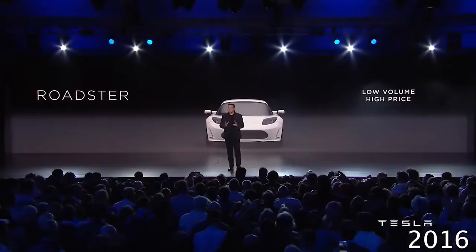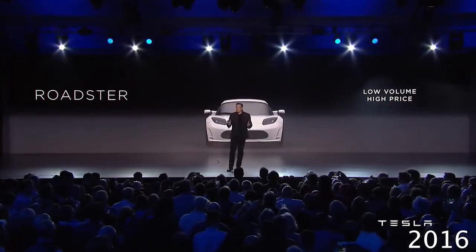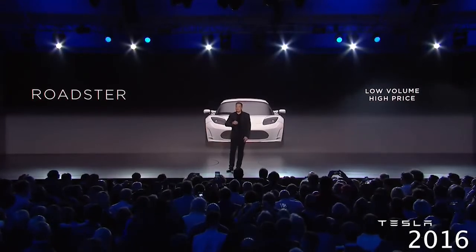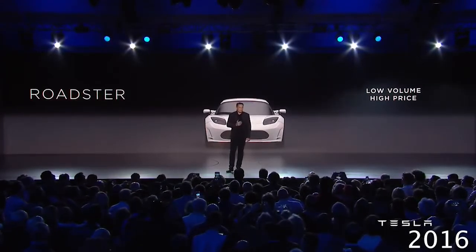But there was still a lot more to do. A lot of people said, well, the Roadster is nice, but it's sort of a toy and it's very expensive. And you couldn't really make a car that people would use every day, or a car that could really compete against the great combustion sedans of the world. So we said, okay, we're going to make the Model S.